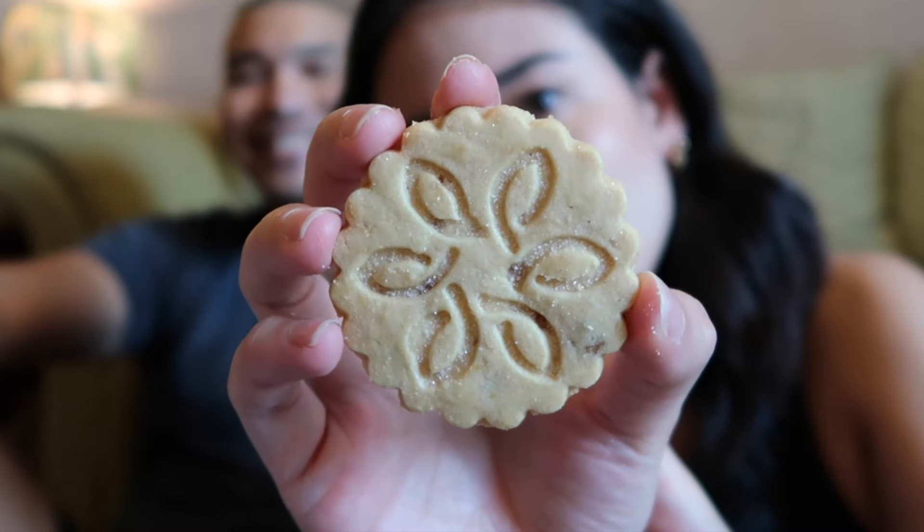You can taste the butter! These are what the shortbread butter toffee cookies look like. Perfect with a cup of coffee or a cup of tea. Very good.